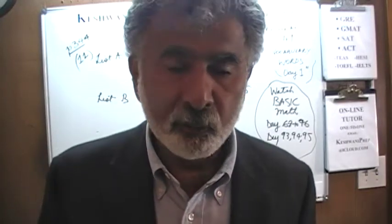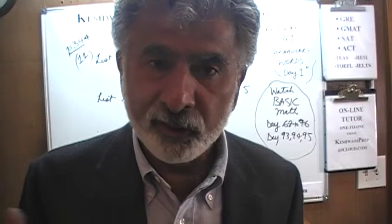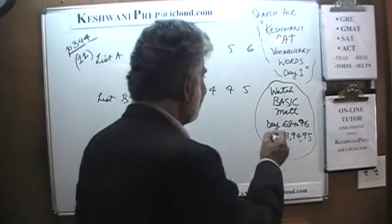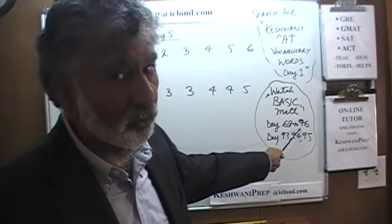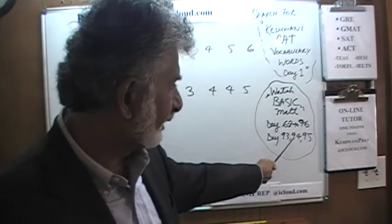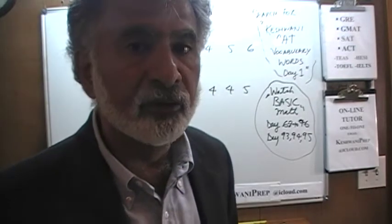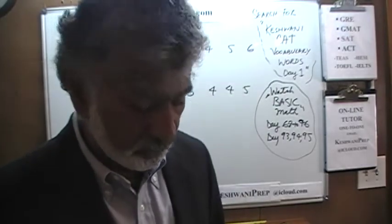Sometimes they ask about weighted average. If you want to learn how to figure out the average and the weighted average quickly, and how to compare them, go to my YouTube channel. Search for 'Basic Math' and type in the day number — from day 68 to 76. You don't have to watch all the videos; watch at least the first two or three: 68, 69, 70 at least. It goes all the way up to 76, and then there are three more videos: day 93, 94, 95. The higher the number, the more difficult the problem. There are a series of 100 videos called 'Basic Math.'